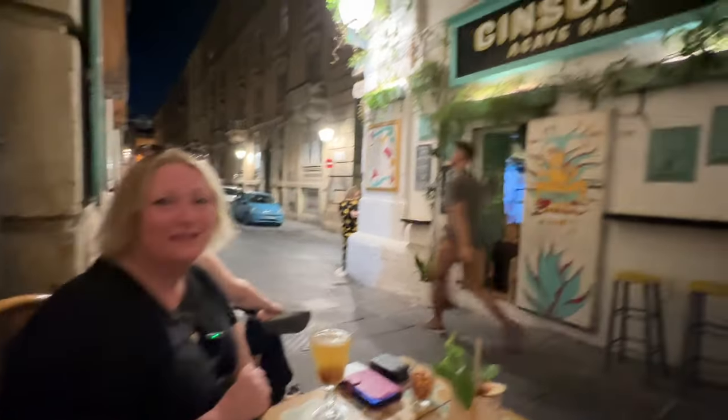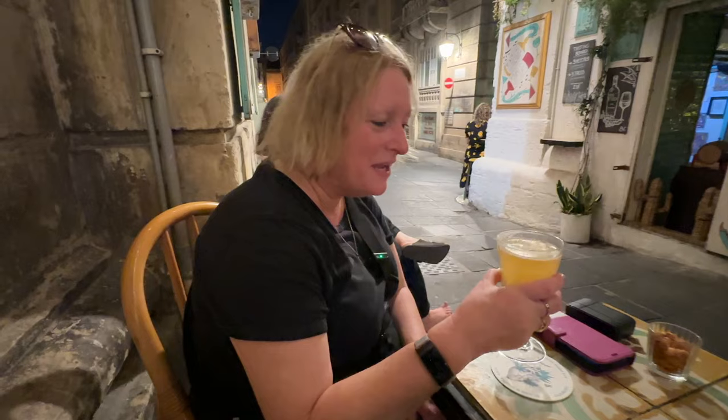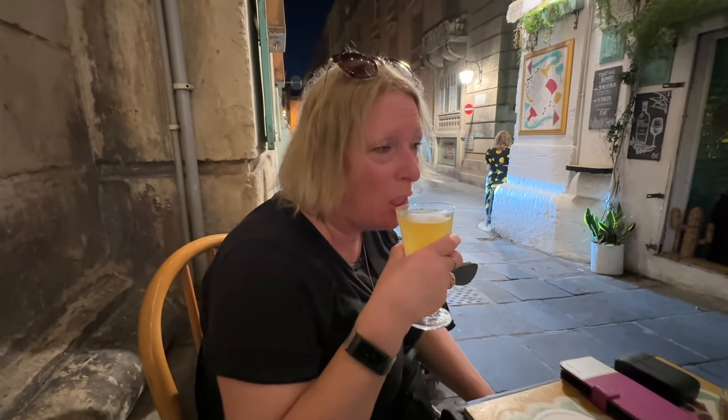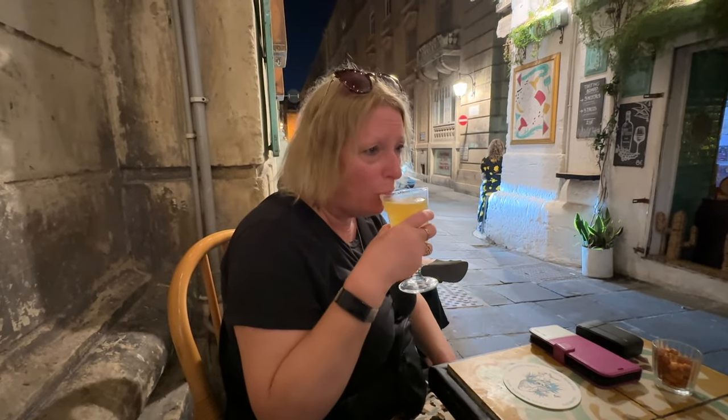It's cocktail review time! We found a nice little cocktail bar called Gin's Cow in the back streets of Valletta. Nettie's gone for what seems like a take on a margarita — it's a tequila thing with frozen avocado instead of ice. It looks interesting. Oh, that's nice — it's got a smoky salt round the edge. Five out of five — it's a really good cocktail.